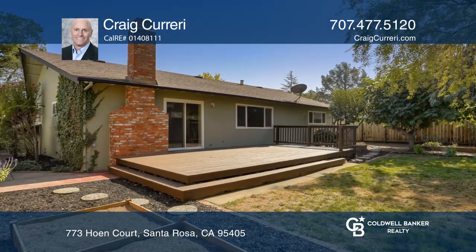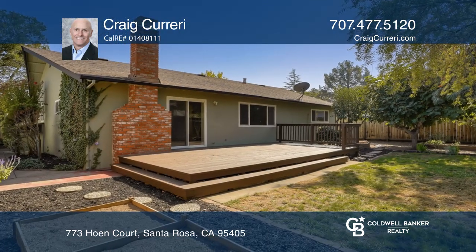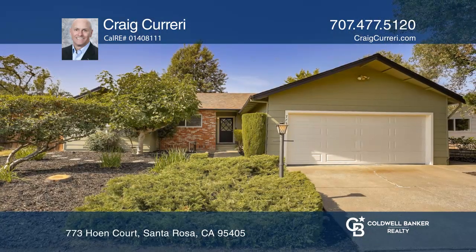For more information on this property, go to www.craigcorreri.com. Craig Correri can tell you more.